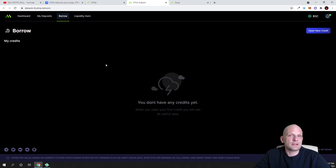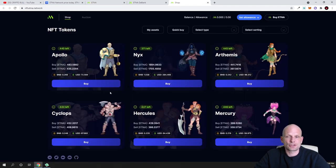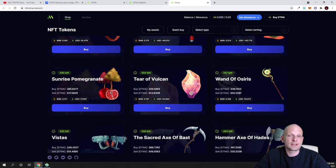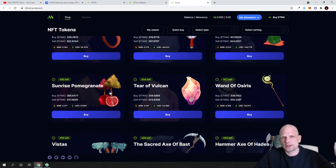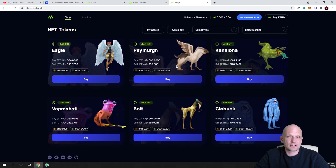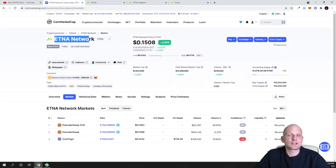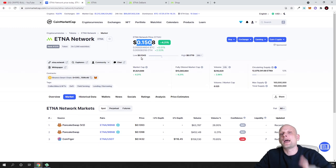I find that these guys are genuinely working on Etna Network — they've built the NFT platform where buying and selling is already happening, and now they've released this dBank application where you can stake, lend, and borrow cryptocurrencies. The NFTs are focused on gaming items. I believe that at only 15 cents, this is a very cheap price — that's why I decided to invest more. Bitcoin fell and all cryptocurrencies fell with it, but I see real potential here. I hope you found this video useful — leave a like, share, subscribe if you're new, and see you in the next one.